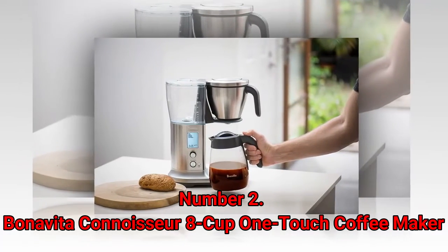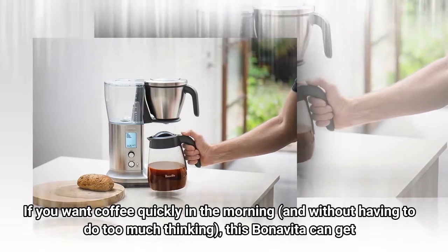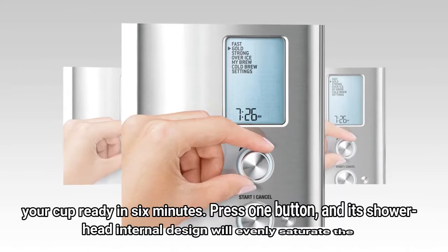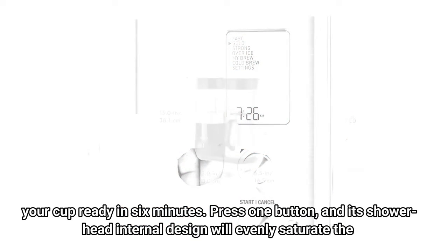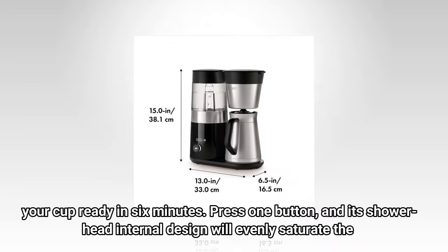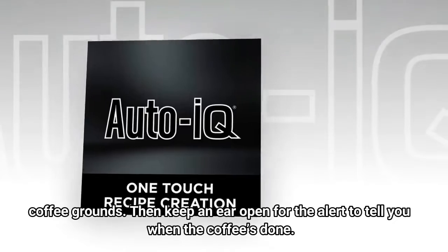Number 2: Bonavita Connoisseur 8 Cup One Touch Coffee Maker. If you want coffee quickly in the morning and without having to do too much thinking, this Bonavita can get your cup ready in six minutes. Press one button, and its shower head internal design will evenly saturate the coffee grounds. Then keep an ear open for the alert to tell you when the coffee's done.